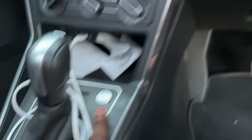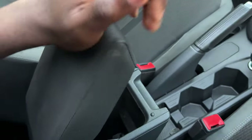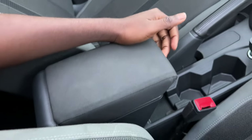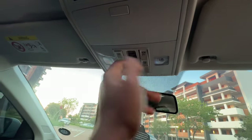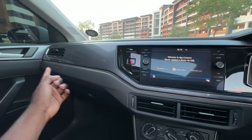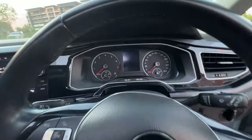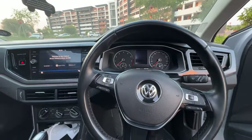There's now a push-button engine start instead of a key. The center console storage is deeper but shorter than the Polo 5's. The sunroof control is simplified — just push it back to open, push to close. Simple. The Polo 6 also has interior ambient lighting, though you can't change the color — it matches the car's color. The gauge cluster here is analog as well.